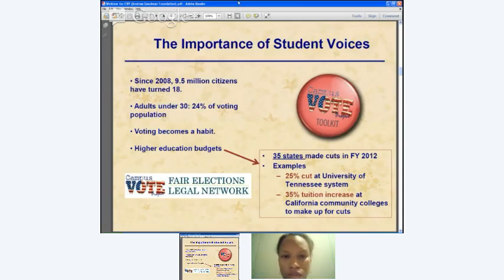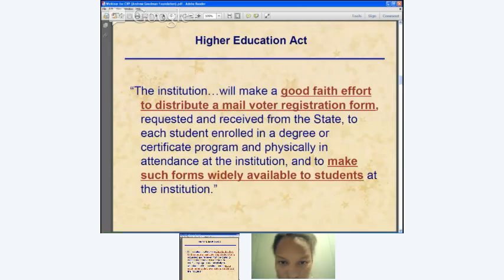There's also a practical purpose. Higher education budgets across the country are getting cut in state legislatures — 35 states made cuts in the last fiscal year. It would really be to the advantage of colleges and universities to see their students as an important voting voice when these decisions are made. Most colleges and universities are also required under federal law to provide voter registration information to students, including distributing mail voter registration forms. A recent amendment allows electronic distribution, so a mass email with links to forms would also comply.